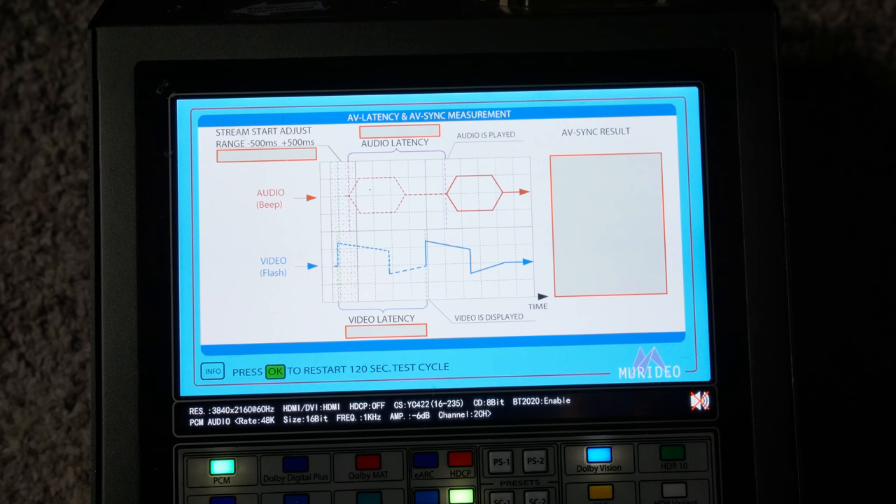As you can see from the results, because of the lack of a Dolby Vision game mode on Sony televisions, input lag comes in at around 150 milliseconds, which in my opinion can only be described as unplayable.